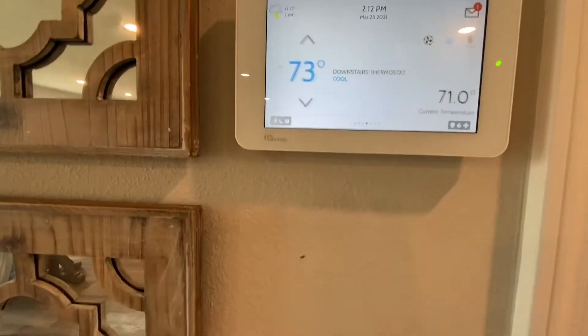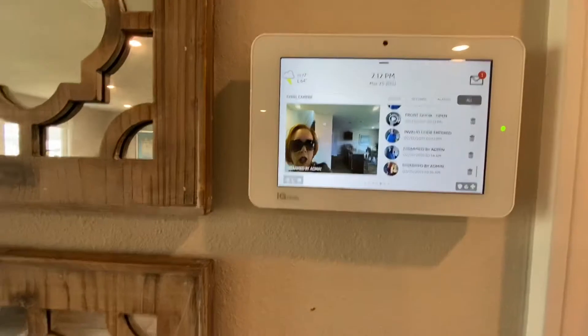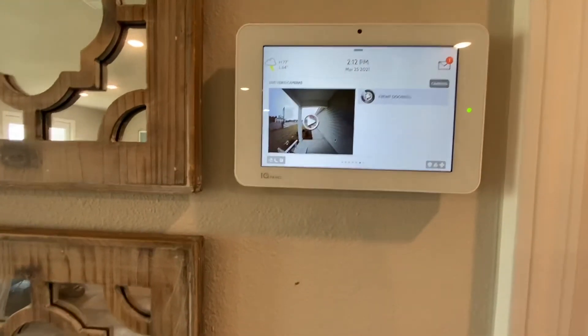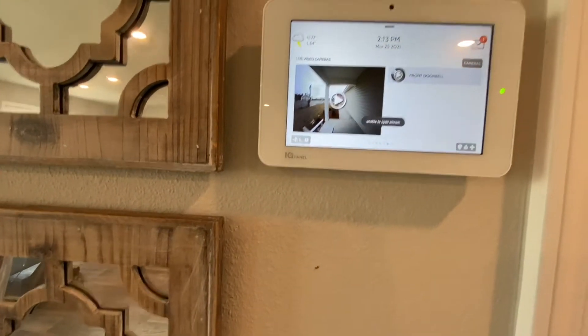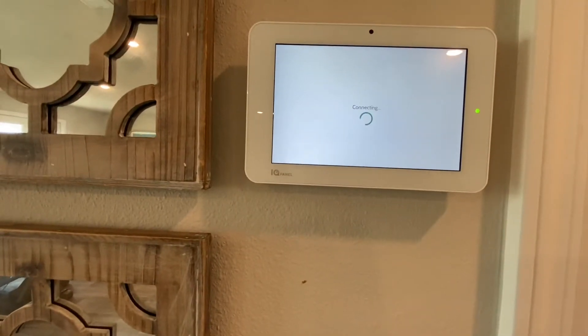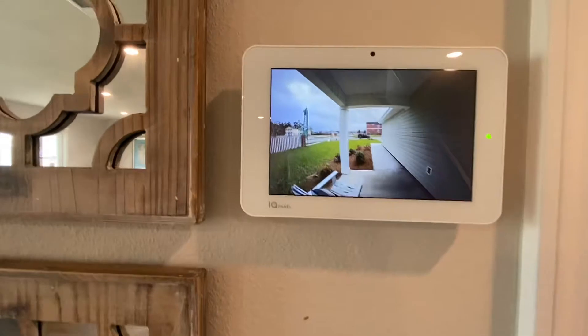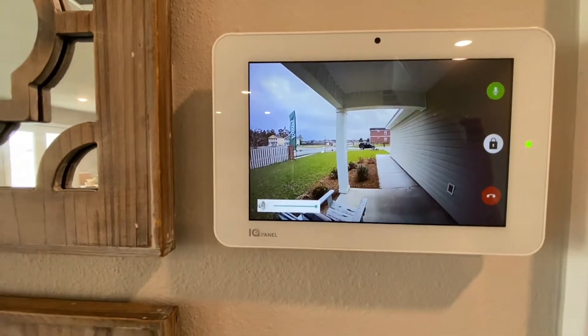Locking and unlocking the door, setting your thermostat — and that shows who turned off the alarm last. And this is the live video camera — let's turn that on. Oh look at that, you can see the flag moving. Really nice. Great security.